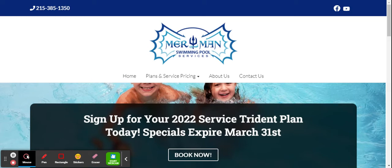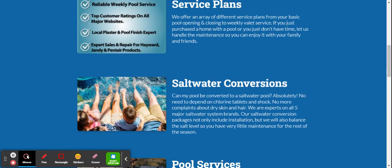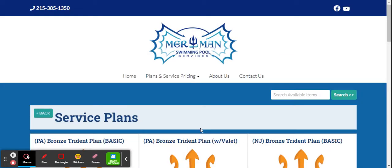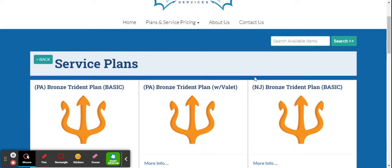Welcome to the Merman Pool Services site — some changes were made here. The best thing about the site is that you can just pick your plan and book it online. If you go to 'Book Now' for your Trident plan, it will bring you to an array of different plans.